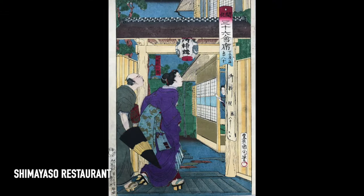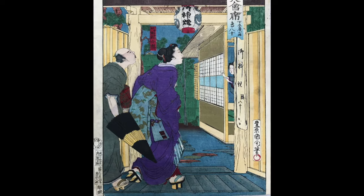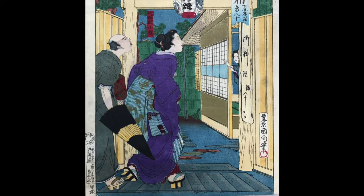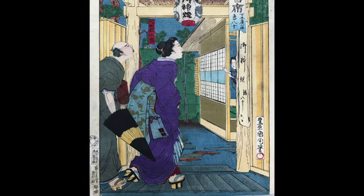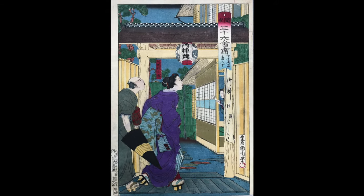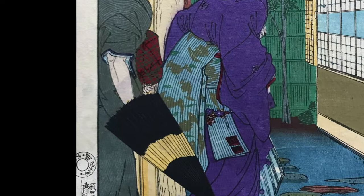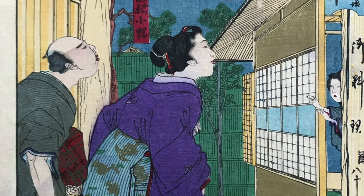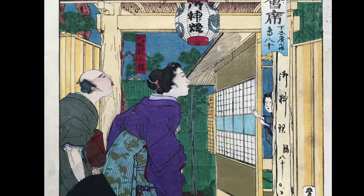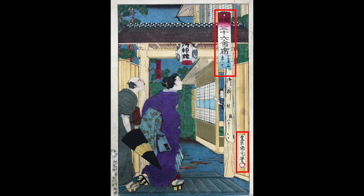This is Shimayaso Restaurant in Shitaya Hirokoji. On the left, we see a couple dressed for the evening, hurrying towards the restaurant, the hostess welcoming them. Note the details — the use of perspective in the architecture that gives us the feeling of depth, the details on her kimono and on the bag her companion is carrying, and the very natural expressions on their faces. There's not much writing on these prints except for the print title, the artist's signature, and the names of the well-known geishas or entertainers.